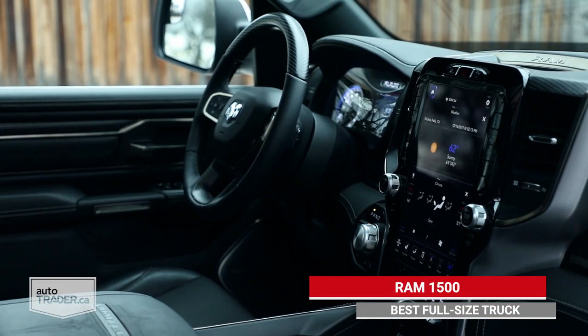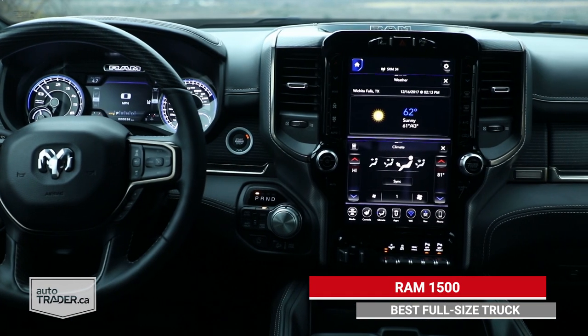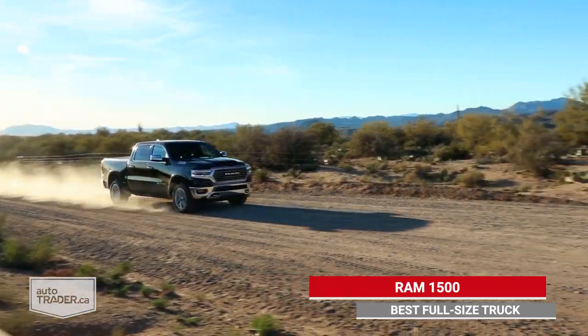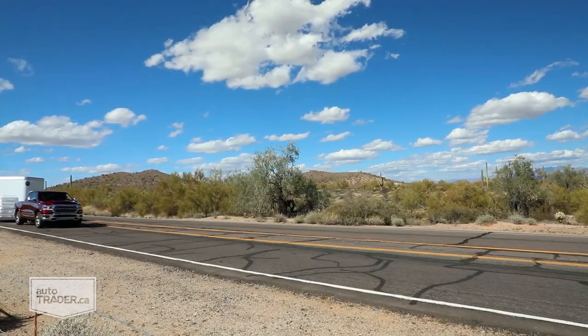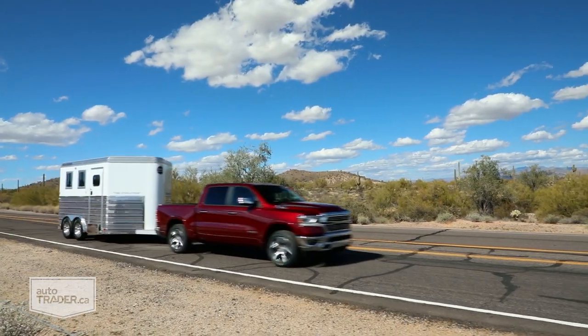Blessed with rugged good looks and what we think is the best truck interior on the market, the Ram 1500 offers a 3.6-liter V6, 5.7-liter V8, and 3-liter V6 light-duty diesel, each great choices in their own right.